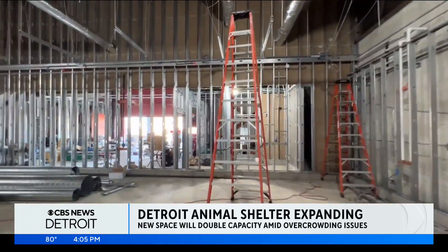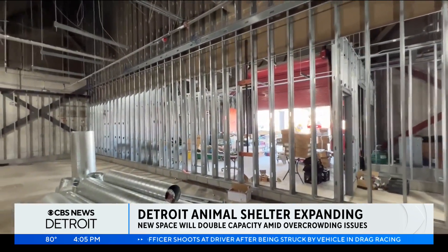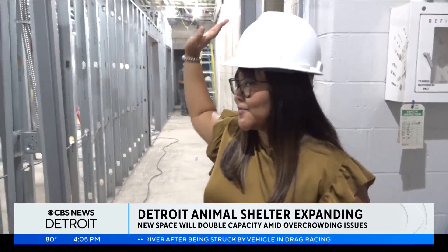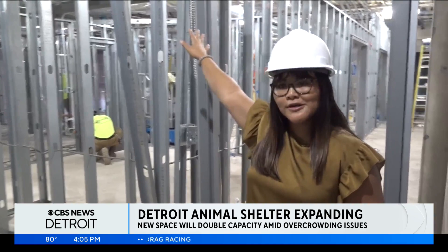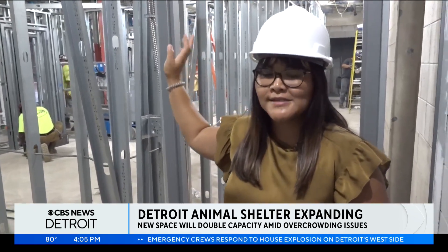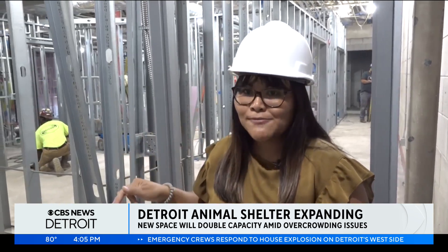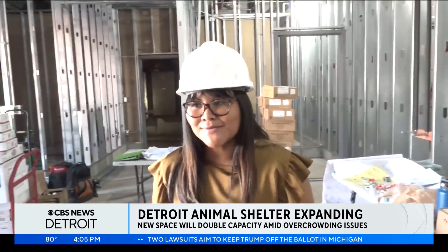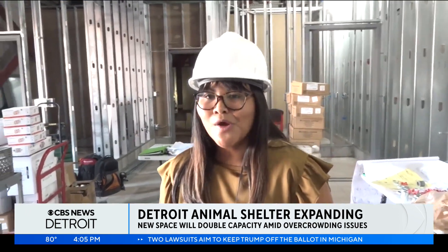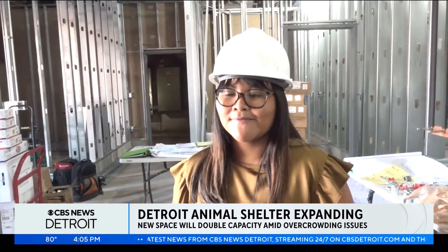The framing is up in what used to be part of a 15-acre waste facility. Soon, they'll be installing more than 200 kennels. Down the road is the clinic area in this corner, so that will be a new clinic office. We have a prep room and surgeon room as well. The amenities are set to provide better care for the animals brought in.